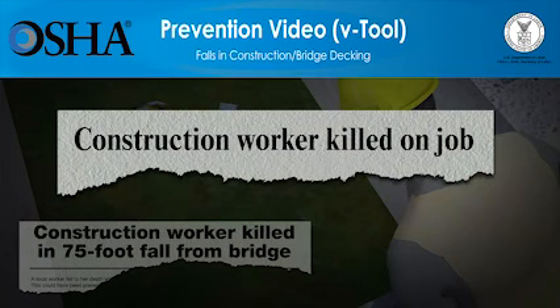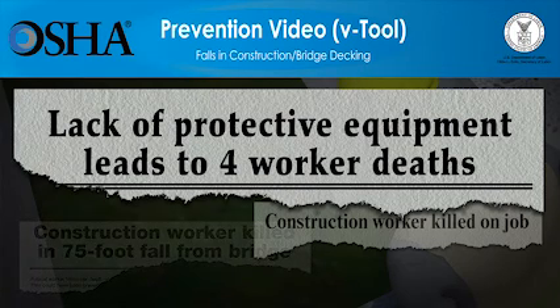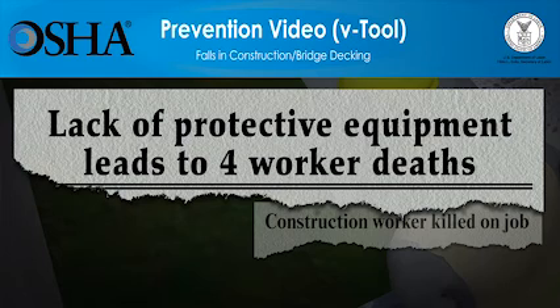The video you're about to see shows how quickly falls at construction sites can lead to workers' deaths. The video will also show what employers must do so that the work can be done more safely. Employers have a responsibility to provide a safe workplace and required protective equipment. You'll see that using the right type of fall protection saves lives.